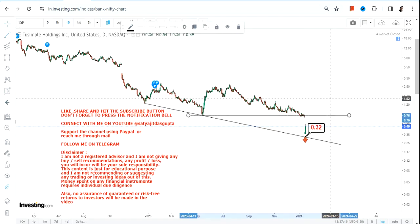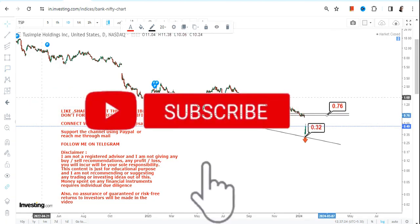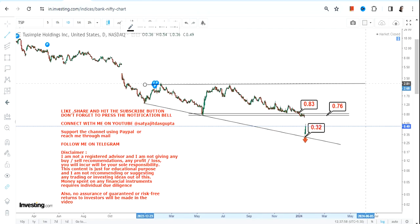What we want from TSP stock is sustainability above two very important levels: 0.76 and 0.82 or 0.83. These are the two most important levels to watch. Even if the stock starts moving higher, unless it crosses 0.76 and 0.83, we cannot say the uptrend will continue. So there is a little leg room from the current price, but resistance between 0.76 and 0.83 is also present.